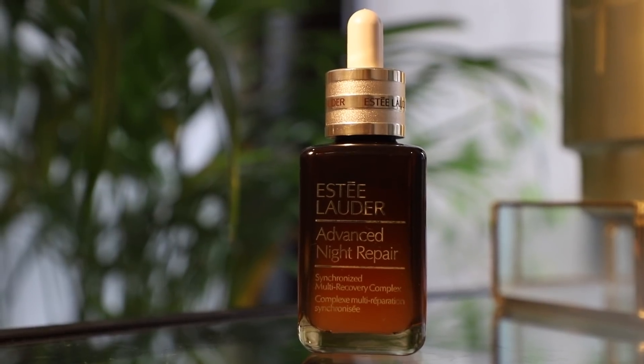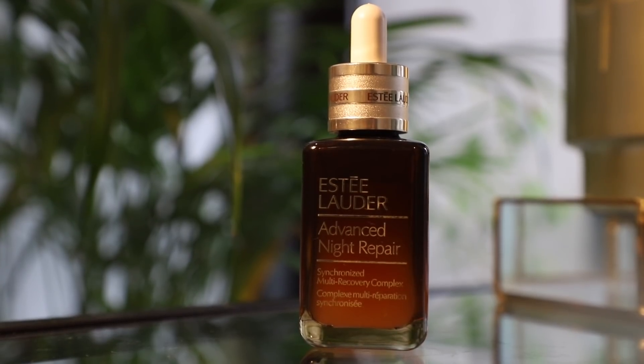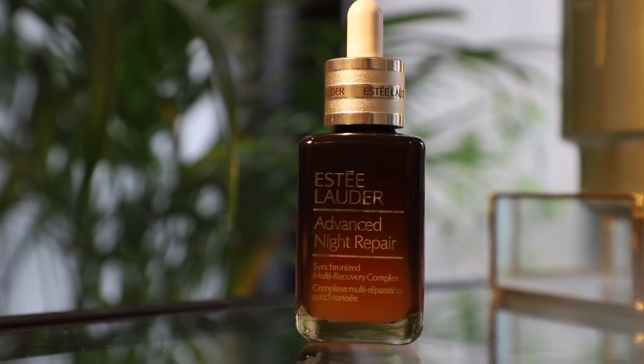The new ANR has three new benefits: pore-minimizing benefits, it helps with firming the skin, and it gives you overnight radiance. They've also reimagined the bottle — it's now in recyclable glass packaging with a really nice gradient that gives it a lit-from-within look.